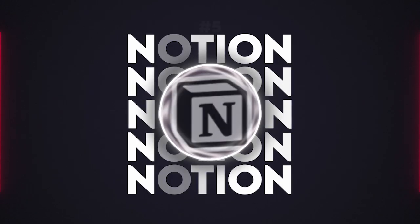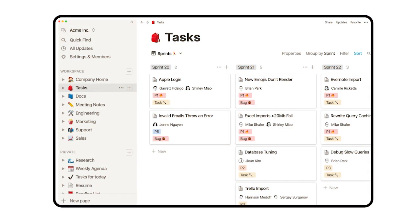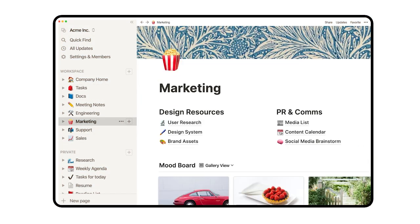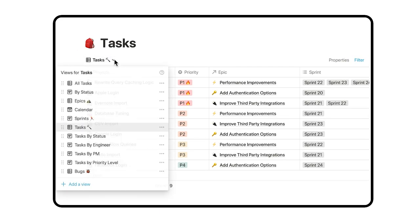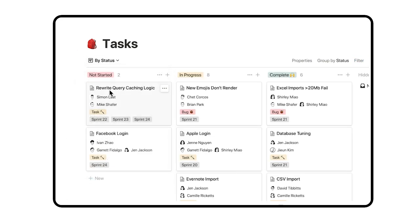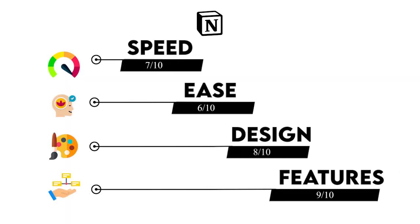At number 5, we have Notion. Notion is perfect if you're into databases and detailed organization. It blends notes with project management really well, specifically thanks to its robust charts, which make adding tags and statuses to each part of your workflow a core element of the tool. Getting started on Notion is easiest with templates, because there are a lot of unique ways to use such a powerful tool. I'm giving Notion a 7 in speed, a 6 in ease, an 8 in design, and a 9 in feature richness.